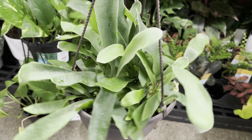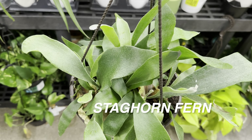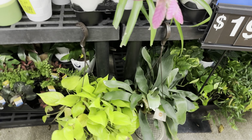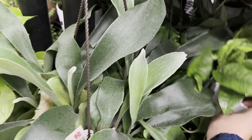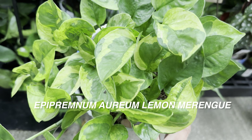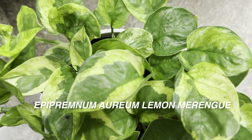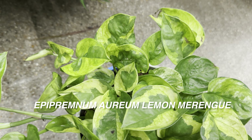There's a staghorn fern right here — I love staghorn ferns. I have yet to add one to my collection. I do plan on mounting one on a wooden plank to put on my walls — I think that would be really cool. Normally I'd be able to show you different plants and pick them up, but everything is a jumbled mess right now. There's a hidden gem here — an Epipremnum aureum Lemon Meringue that's a super healthy-looking plant, but it's just underneath the table.